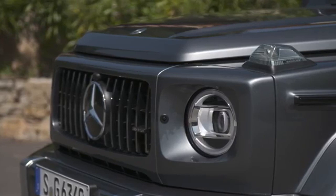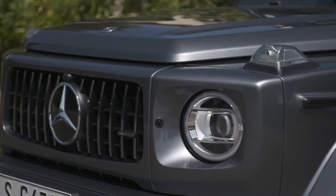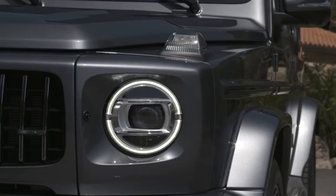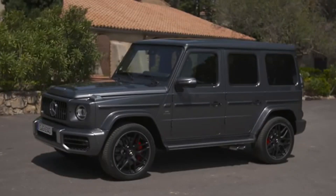The First Edition celebrates 40 years of the standard G-Class, available in two engine variants: G400D and G500. It's the first time the company's new 3.0-liter inline-six turbodiesel has been available in the G-Class, making 243 kW and 700 Nm.